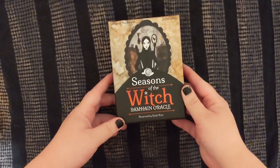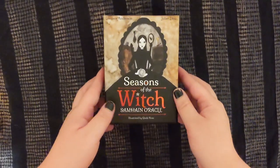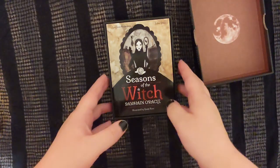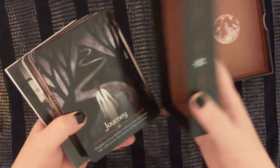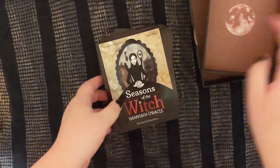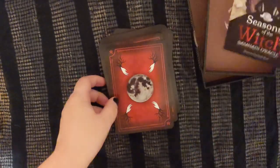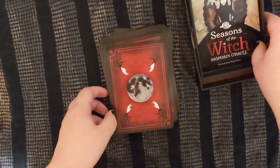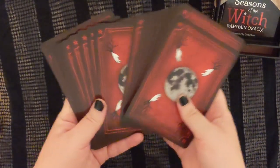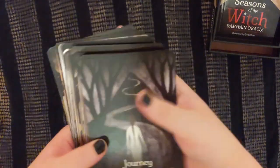Next up is something that I think pretty clearly fits into the goth category, which is the Seasons of the Witch Samhain Oracle. Not really an oracle deck person in general in comparison to tarot decks — I just prefer the structure of tarot. But I kept seeing this one, and I kept wanting it, and so I got it, and it fits very well among these other gothic decks.